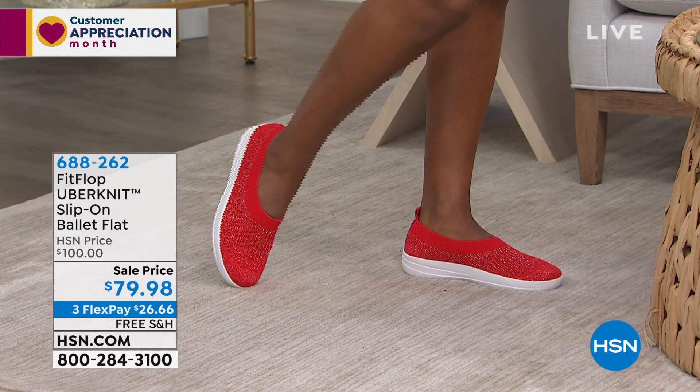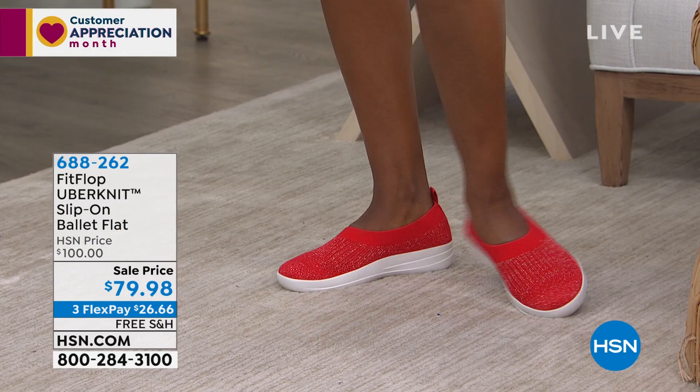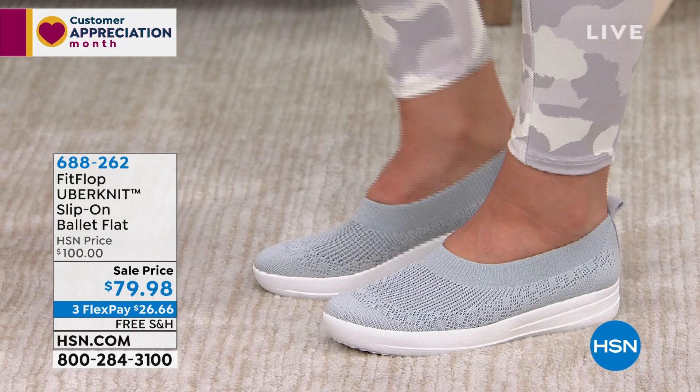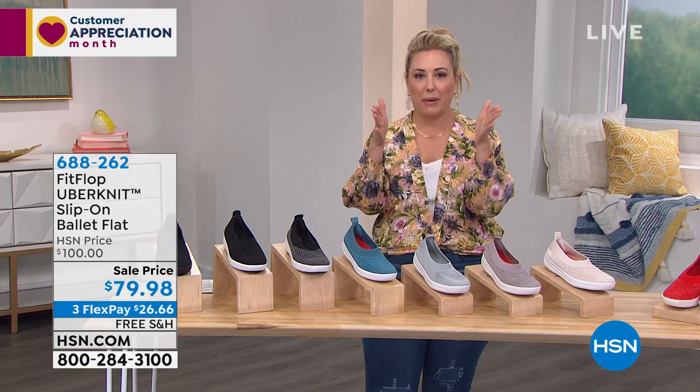Why not get them for $79.98? $26.66 is your flex pay. By the way, when you order shoes here at HSN, we send you a brand new fresh pair of shoes in the box. I know with everything going on in the world, you don't want to put on somebody else's shoes. We send you in the box a brand new fresh pair of shoes. You try it on in the privacy of your own home — try it on with your skinny jeans, try it on with your leggings, try it on with all your outfits and then run around for a month.